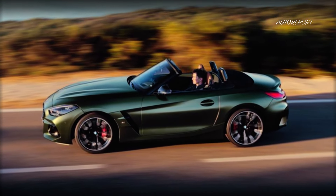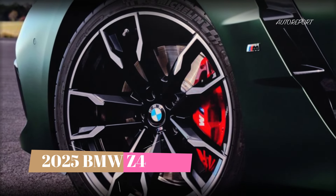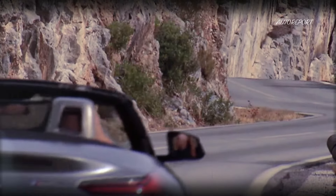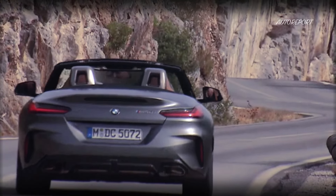The Z4 M40i boasts 19-inch front and 20-inch rear alloy wheels, fresh paint choices, and interior design options that scream custom-made. This is the first time BMW has offered staggered sizing on the Z4, a feature once reserved for their elite performance models.